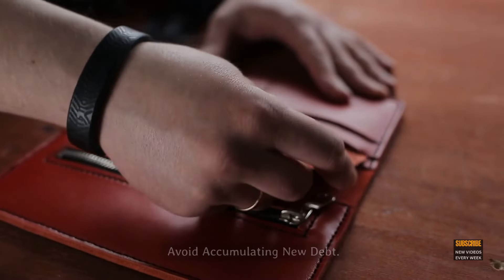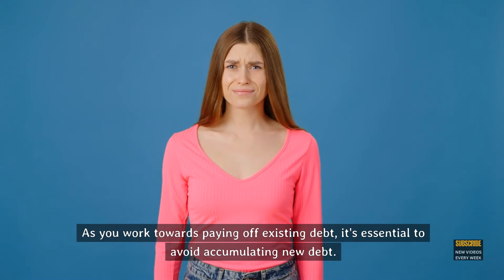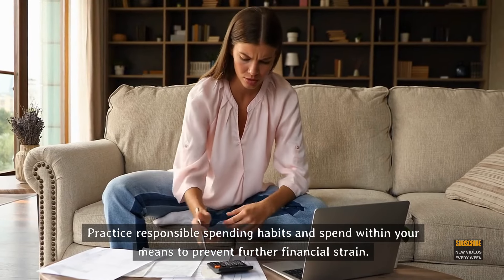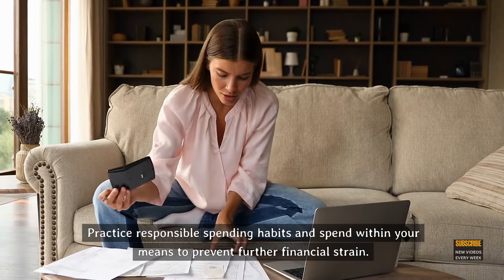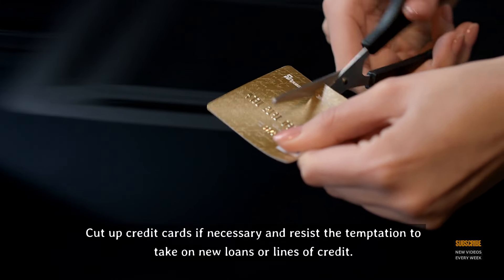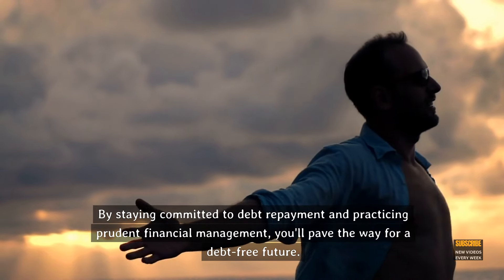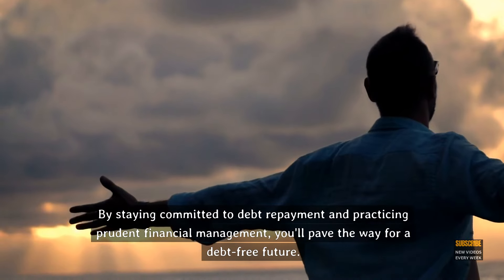Step 10: Avoid accumulating new debt. As you work towards paying off existing debt, it's essential to avoid accumulating new debt. Practice responsible spending habits and live within your means to prevent further financial strain. Cut up credit cards if necessary and resist the temptation to take on new loans or lines of credit. By staying committed to debt repayment and practicing prudent financial management, you'll pave the way for a debt-free future.